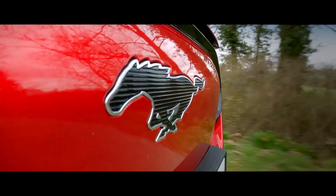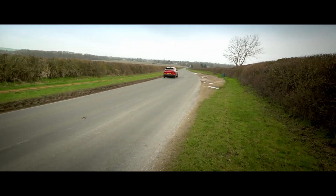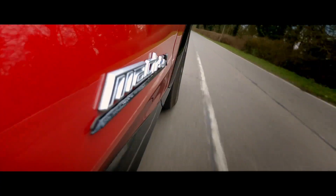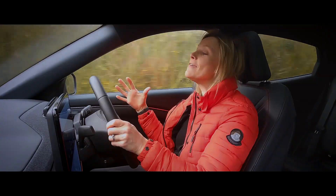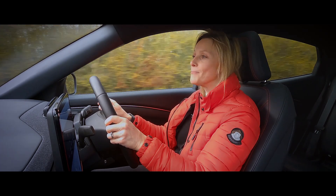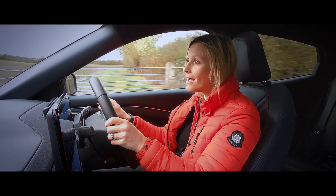Driving 351 horsepower like that sees 0-62 happen in 5.8 seconds and it goes on to 111 miles an hour. And if you want more then you'll have to wait until the end of 2021 for the Mach-E GT which will do 62 miles an hour in under four seconds.